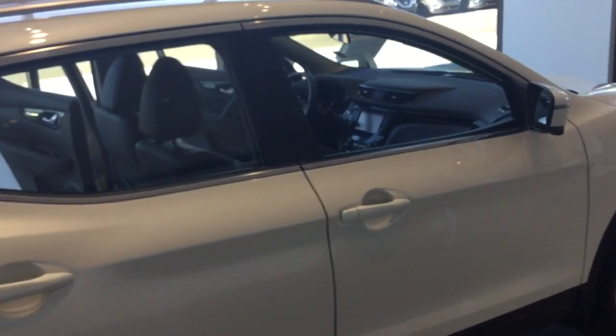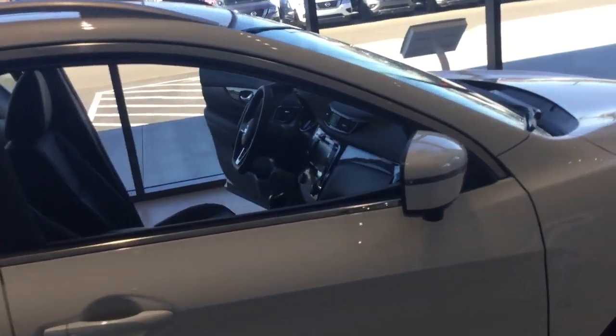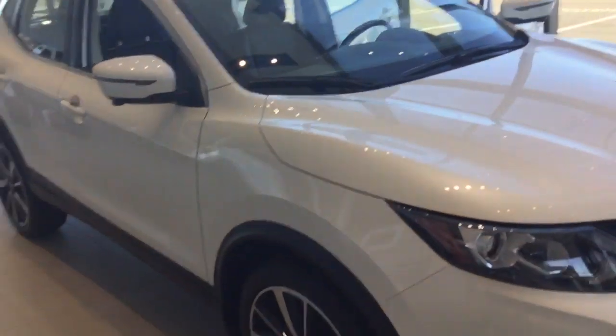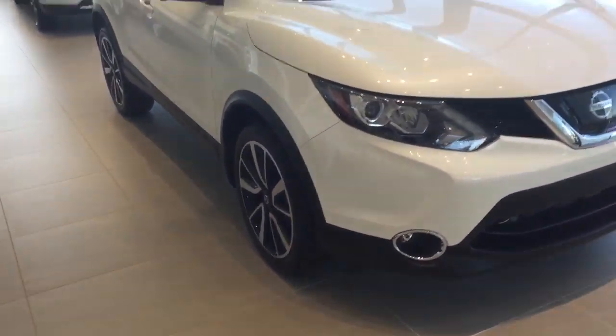Just a reminder — all of our Nissan vehicles do come with a five-year, 100,000-kilometer powertrain warranty. So when you're buying a Nissan vehicle, you know it's going to last you a lifetime. I'm going to jump inside now and show you the features inside the vehicle.